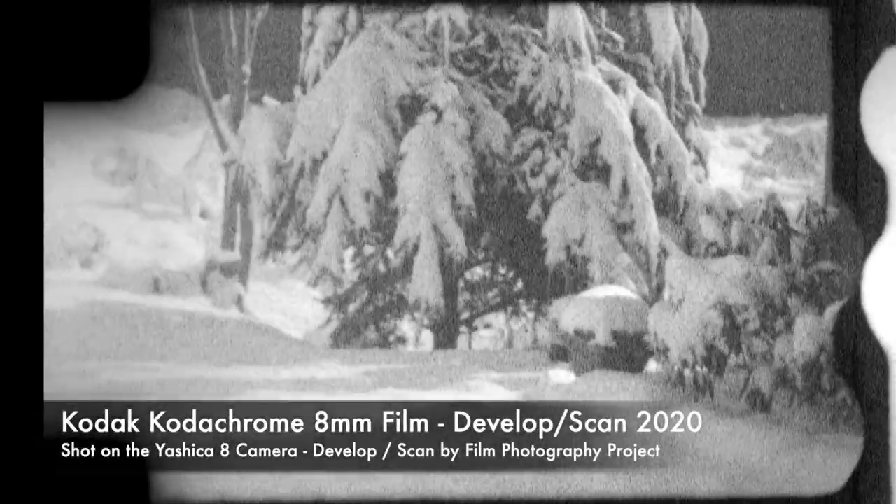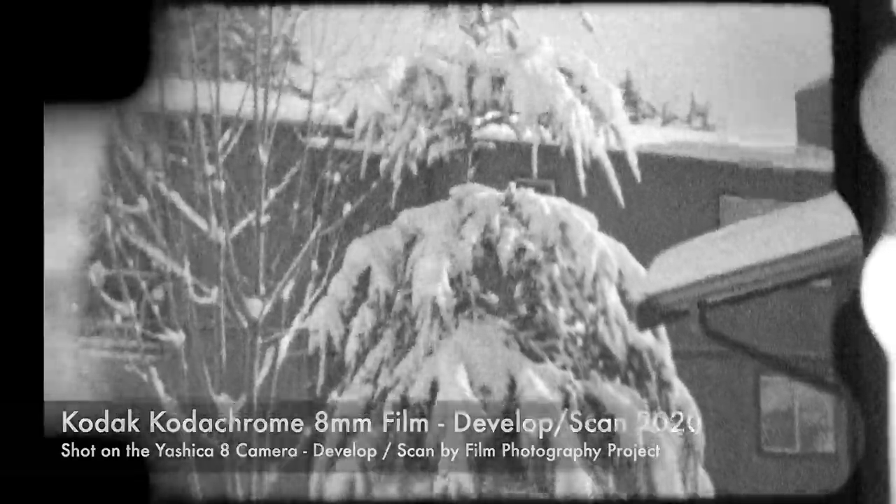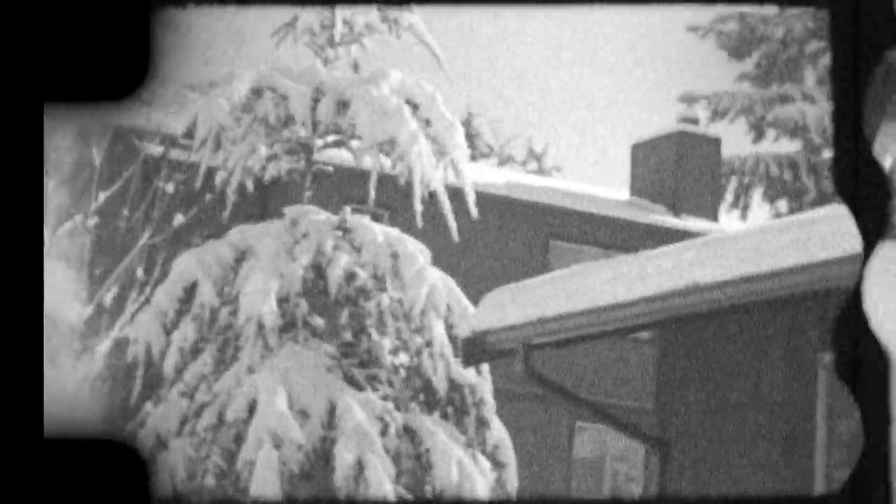I've received many emails where folks tell me that they've shot Kodachrome film that they recently picked up at a garage sale or on eBay. I really do not recommend shooting Kodachrome film now. The results you'll get are so hit and miss that it's probably not worth the money. We're now looking at Reel 3, which was shot in a Yashica 8 camera. This looks to be the early 1980s. And once again, the results are not too bad, but they're not great.